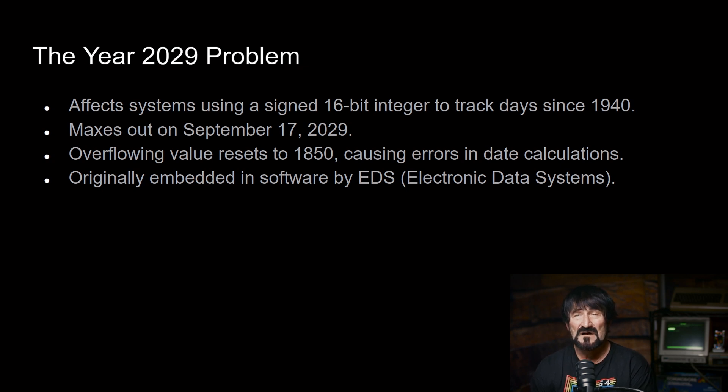What that means to the banking industry and everything else is that all of a sudden you're going to be calculating interest based on a year in the 1800s instead of the 2000s. Same with healthcare and other industries — instead of properly representing dates beyond September 17th, 2029, the representation of those dates as a half word is going to revert all the way back to the 1800s.